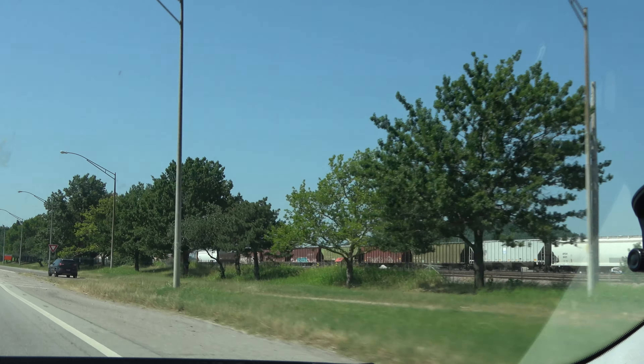Alright, this is coming back northbound. Take a look at the Cherokee Yard. And there's the hump tower and the yard tower — Cherokee Yard. Just that side basically is Tulsa and Cherokee Yard right there.